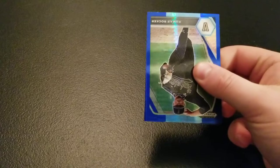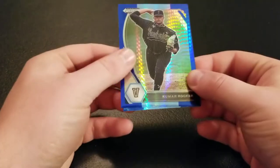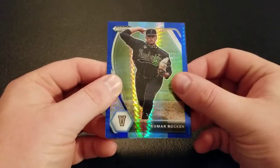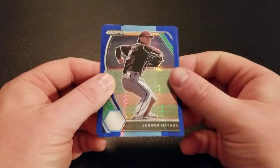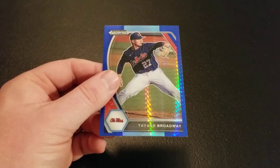Our last pack here — Kumar Rocker. See if he gets drafted again. I'm sure he'll get drafted again; he's not going to go in the first round, I would think. Jagger Haynes and Taylor Broadway. So there we have it — multi-packs from Target. Not a big fan of that parallel that's in there, but drop some comments, I'd like to hear what you guys think. Have blasters and mega boxes coming up from Target, so make sure you like and subscribe — don't miss those. Thanks so much for watching, and we'll see you next time. Bye, everybody.